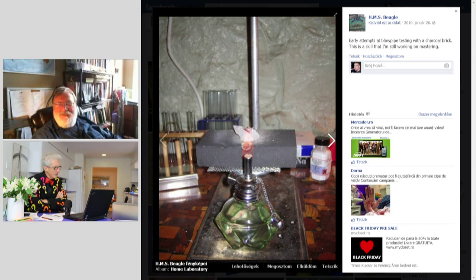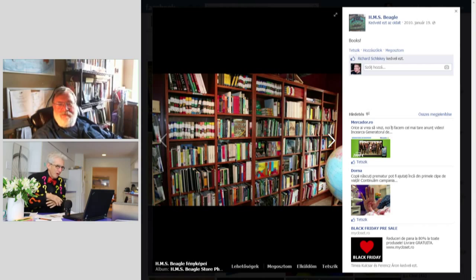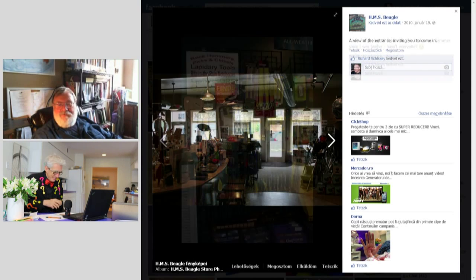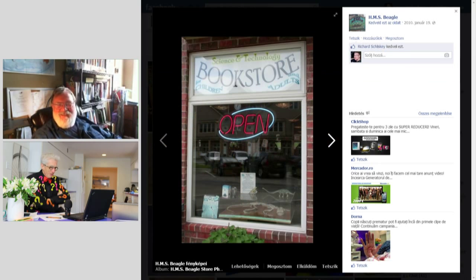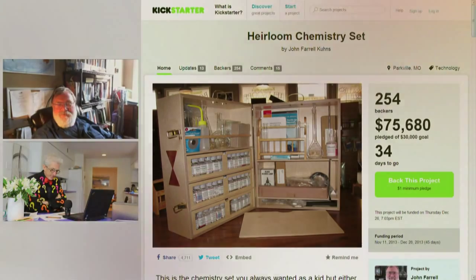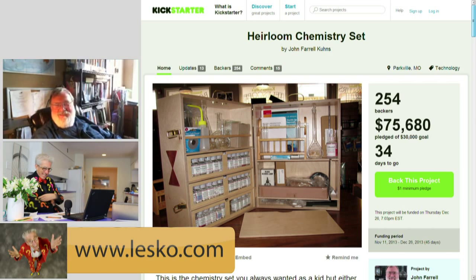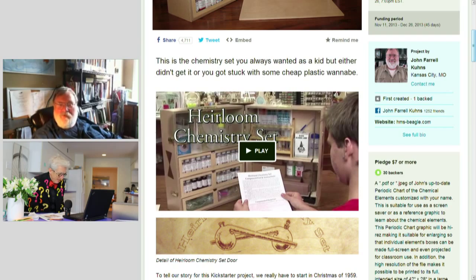This is so terrific and it's so good to have someone who's been around a while see the importance of science and that we have to get our kids involved more. You've made it so practical and beautiful — you have to have your own little chemistry set. It's the Heirloom Chemistry Set on Kickstarter. You already have $54,000 after seven days, with 40 more days to go. HMS-Beagle.com is probably the best place to find out about the Kickstarter program and find you after it's over.